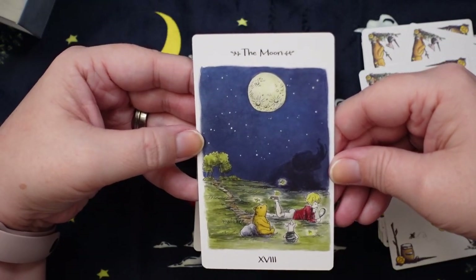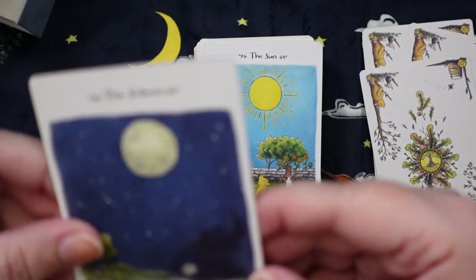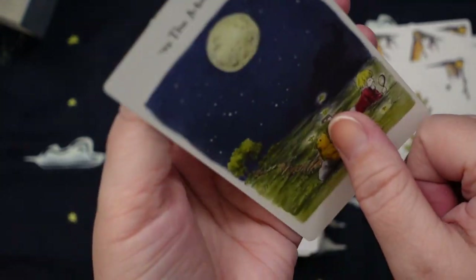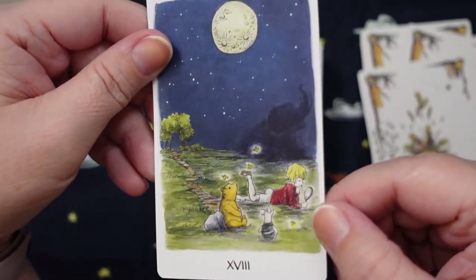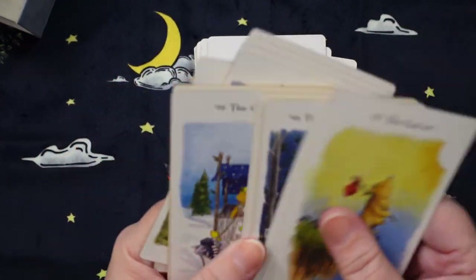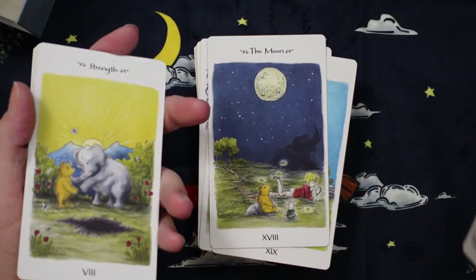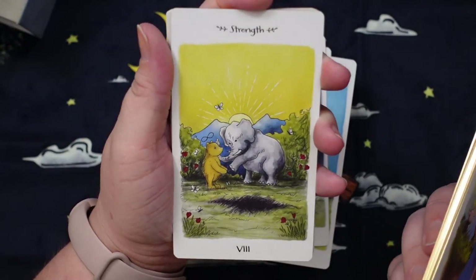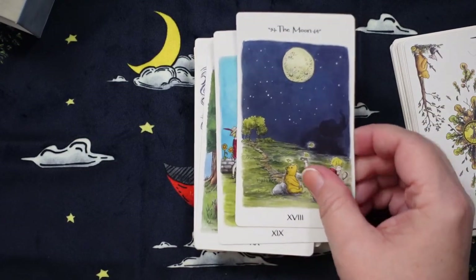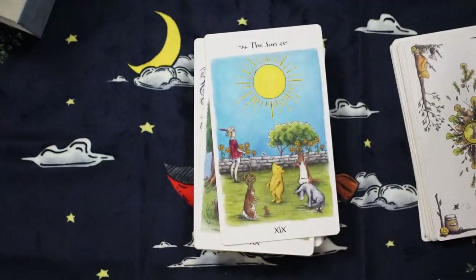The Moon is a very peaceful moon. But look in the background — the shadow of the elephant. Wait a minute — is this supposed to be the Heffalump? I can't remember if the Heffalump was actually supposed to be an actual elephant, but I wonder if this is Pooh befriending the Heffalump. We have like an elephant-y silhouette in the back, and I wonder if that's supposed to represent the fear of the Heffalump. I love it.